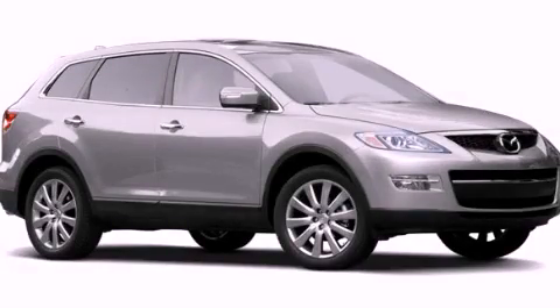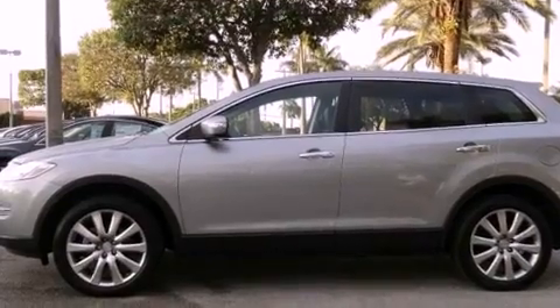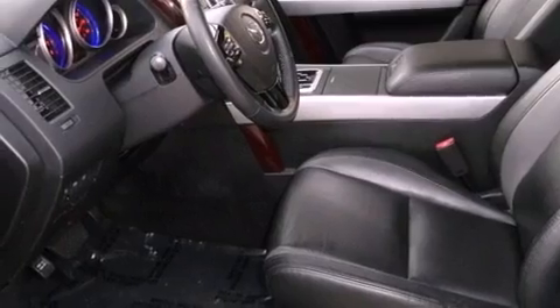This is a certified pre-owned 2009 Mazda CX-9, plenty of space for what you need. It features a 3.7-liter six-cylinder engine and a six-speed automatic transmission.